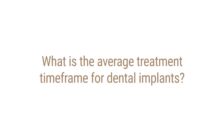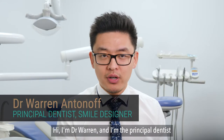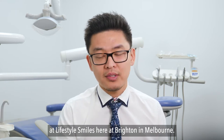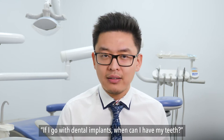What is the average treatment time frame for dental implants? Hi, my name is Dr. Warren. I'm the principal dentist at Light Cell Smiles here at Brighton in Melbourne. Yesterday, Tom from Beaumaris asked me, if I go with dental implants, when can I have my teeth?